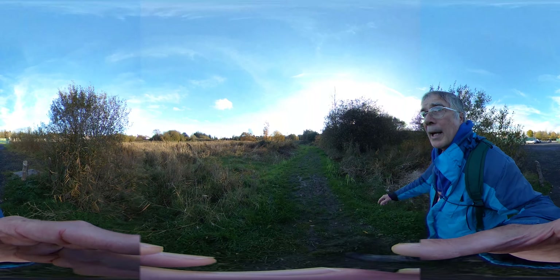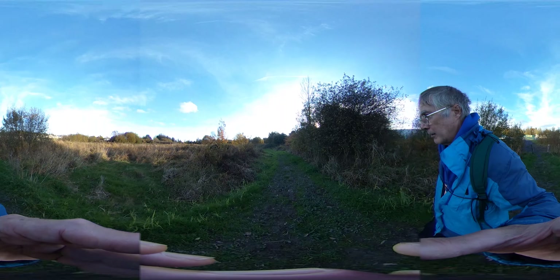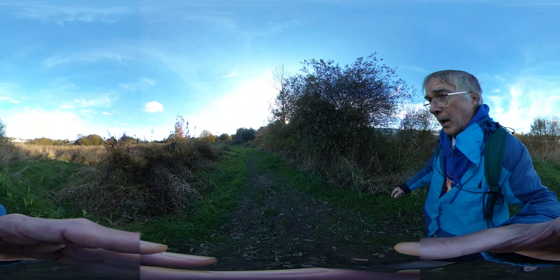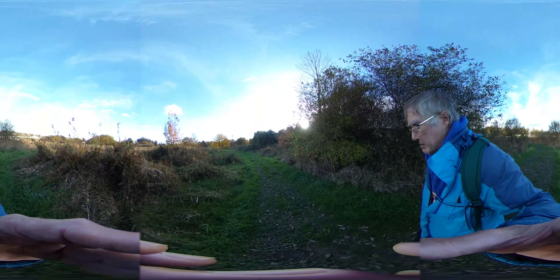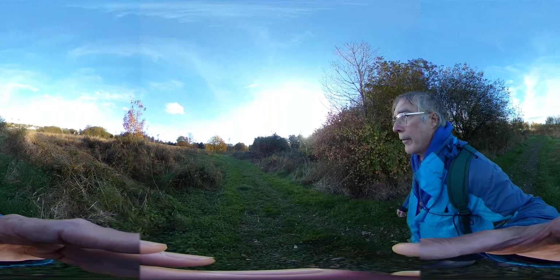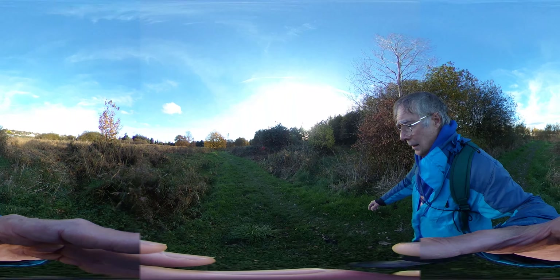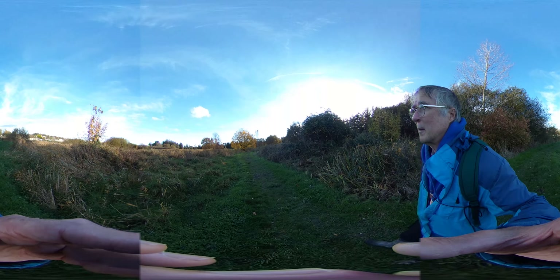As we enter the wetlands, lots of grasses seem to be flattening down or finding their own height. The path itself is pretty muddy — maybe some wood chip or some sticks could help with that. The tree in front is beautiful, real autumnal.